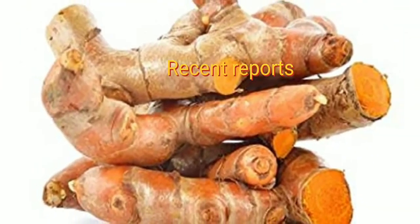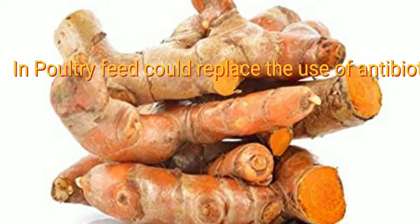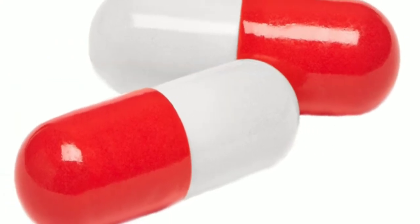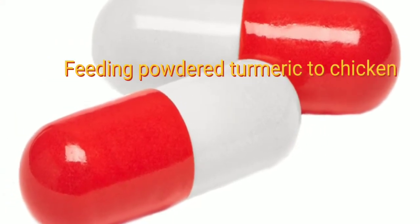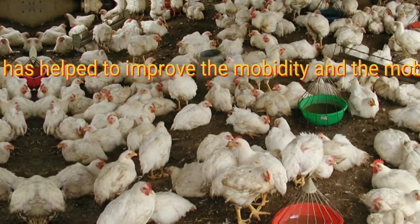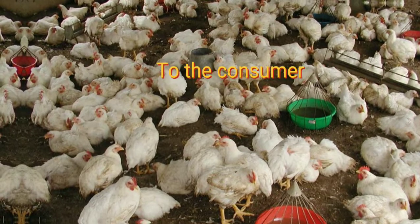Recent reports have suggested that the efficacy of turmeric in poultry feed could replace the use of antibiotics. Feeding powdered turmeric to chickens has helped to improve the mobility and mortality of broiler chickens without side effects to the consumer.